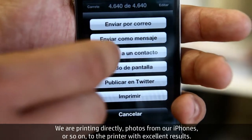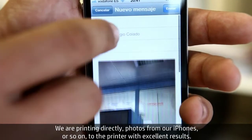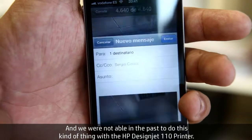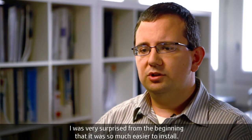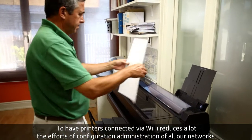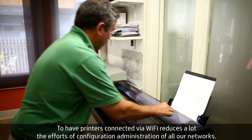We are printing directly photos from our iPhones to the printer with excellent results, and we were not able in the past to do these kinds of things with the 110. The installation was very intuitive. I was very surprised from the beginning that it was so easy to install. Having printers connected via WiFi reduces a lot of the efforts of configuration and administration of all our networks.